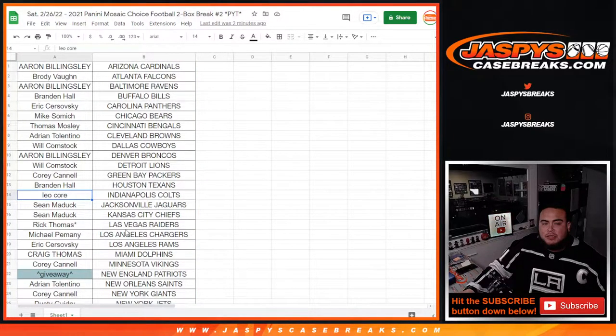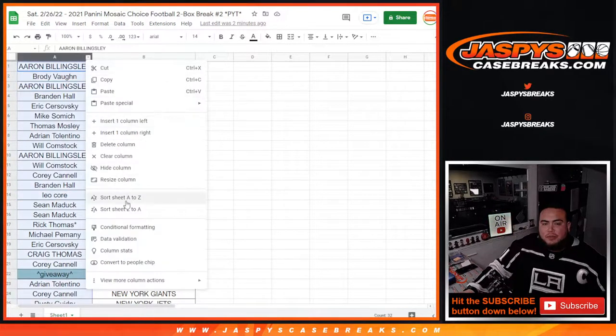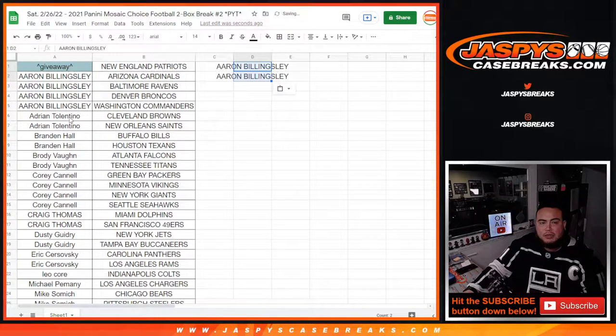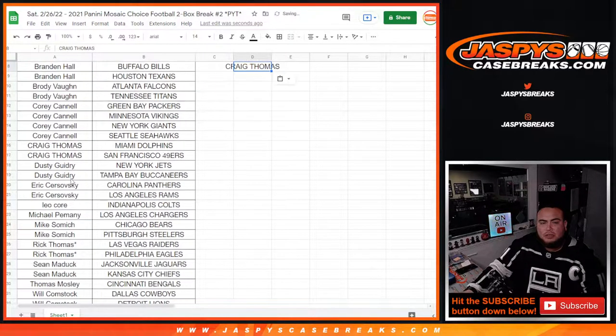There's the customer names and there's the giveaway team. Let's alphabetize by customer name and see how many customers got two or more teams. Aaron got four teams, so that's two entries. Adrian had two, so that's one entry. Brandon Hall had two, that's one entry. Brody had two, that's one entry.